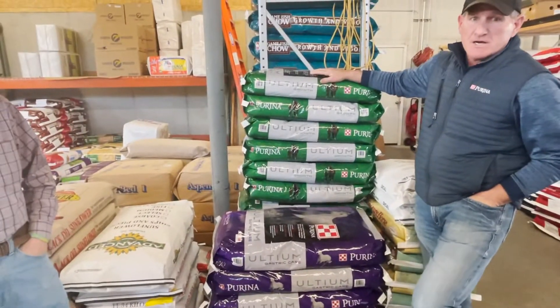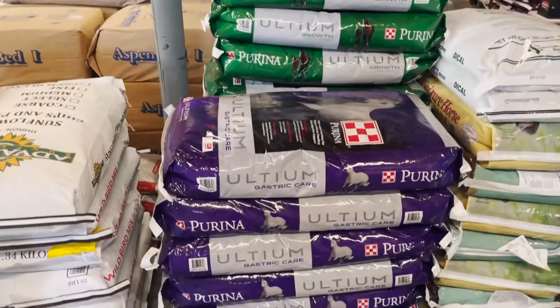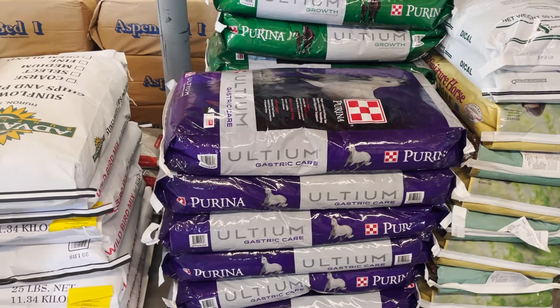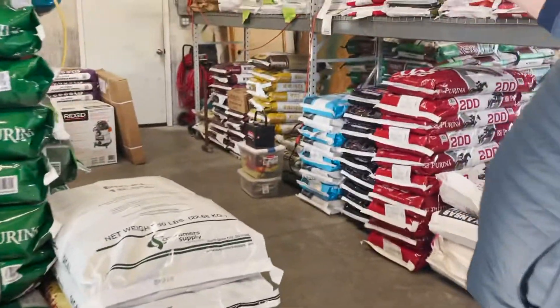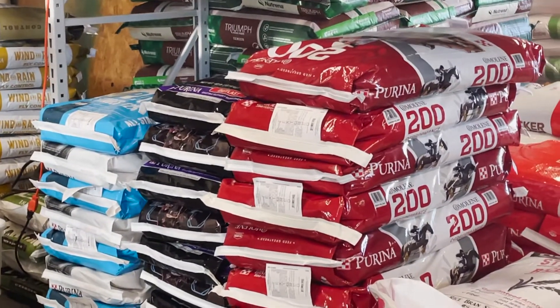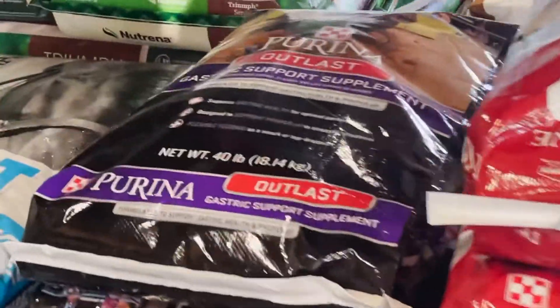He also carries Altium Gastric Care, which now has Outlast within the Altium. He's also got Impact 12-6. He has a great supply of Outlast, which is one of our best sellers right now as far as a supplement goes.